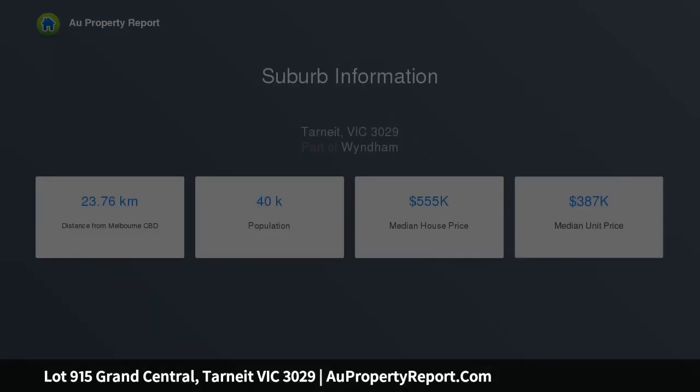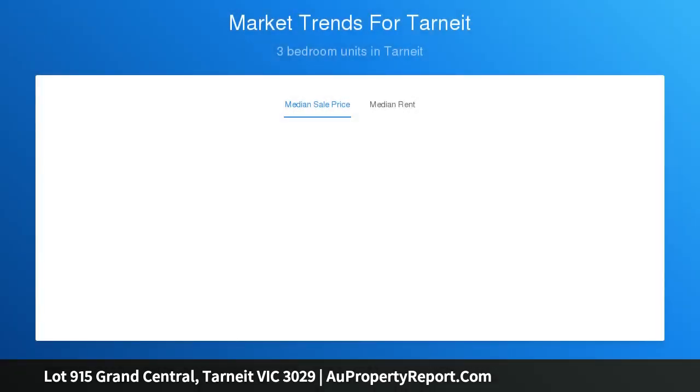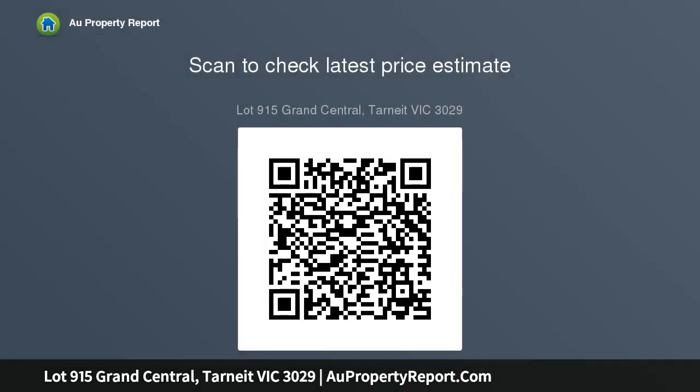An inviting open plan kitchen, meals and family room are generous in size, and a huge walk-in pantry and neatly adjoining alfresco area make entertaining a breeze. The spacious meals and family area features a 900 millimeter Westinghouse range hood and upright cooker.